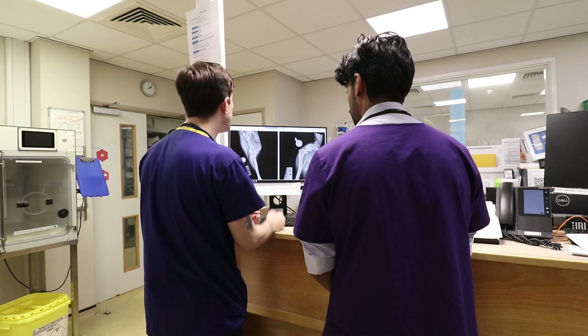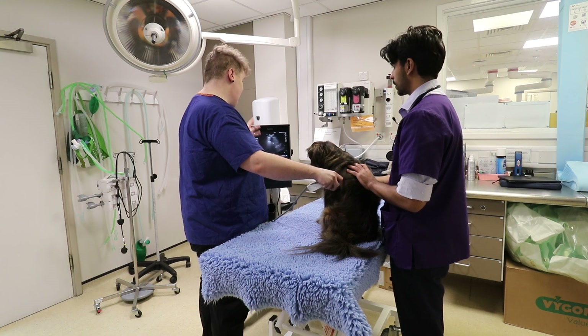I really enjoy teaching, and having students around throughout my internship has been really enjoyable for me. My time is spent 70% in clinics and 30% with teaching and research, and part of that clinical time is being very much involved in organising the small animal internship, which is a really enjoyable part of the job.